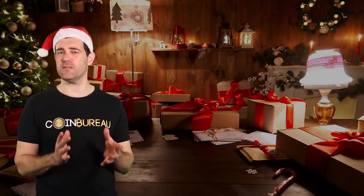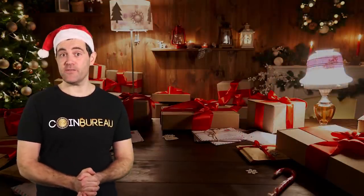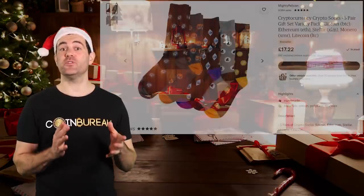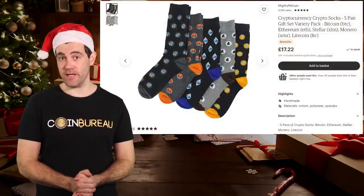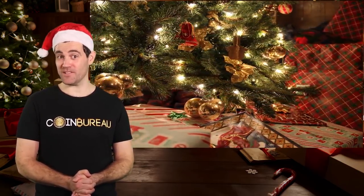I know socks don't seem to be the most exciting Christmas gift, but I assume you're super busy researching crypto and getting into hot projects. If you work in a bank or anywhere in the traditional financial system, there's nothing that sticks it to the man harder than sporting Monero socks under those suit trousers. Pop over to Etsy to load up — you'll also be supporting a small business. Mum, I know you watch my videos, so thanks in advance for a couple of sets.